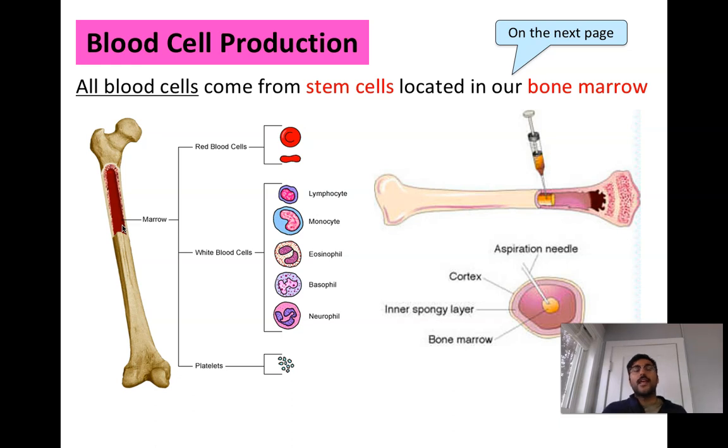We can take stem cells from the bone marrow and utilize them in research. A stem cell is multipotent — it has the potential to become many different types of cells. Stem cells from your bone marrow can become hair cells, skin cells, blood cells, or any other number of cells. In terms of blood cell production, the stem cells from the bones are deciding to become a certain type of blood cell, which is why stem cells are so important in research.